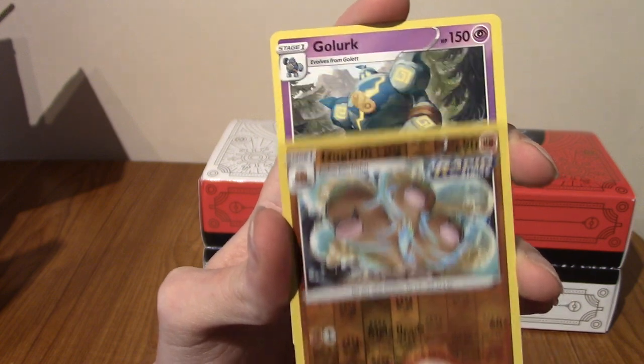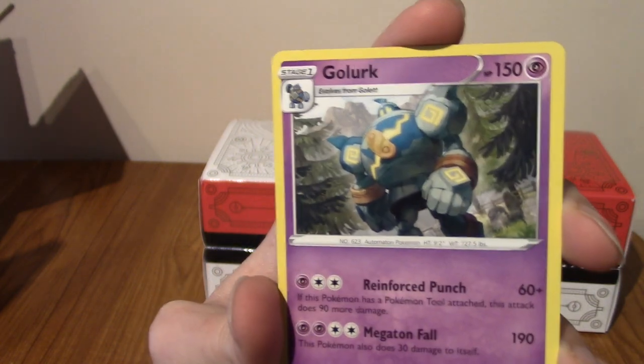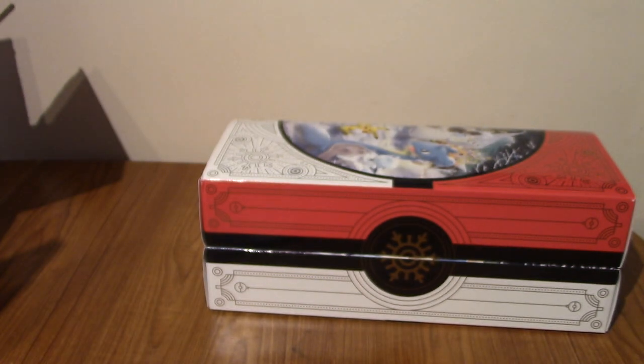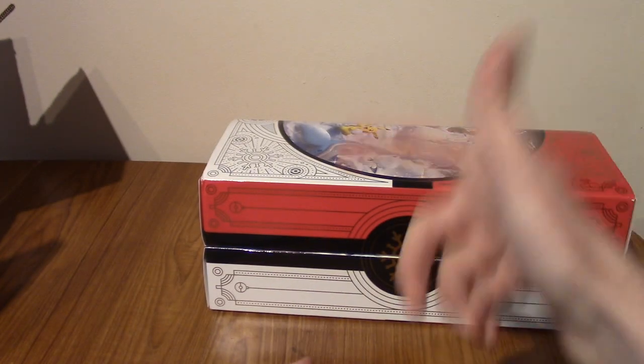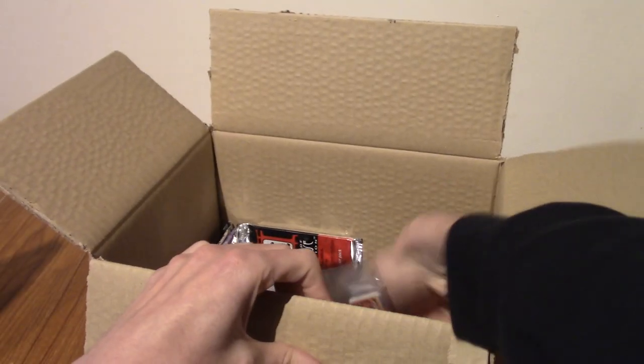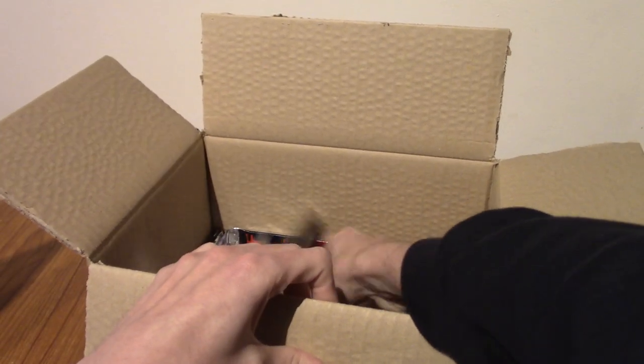Can we end on something hype? No. It is Golduck. Cool. Well, let's move on to the box. We started pretty mid so that we can end on something hype.